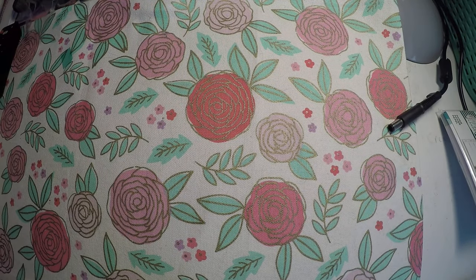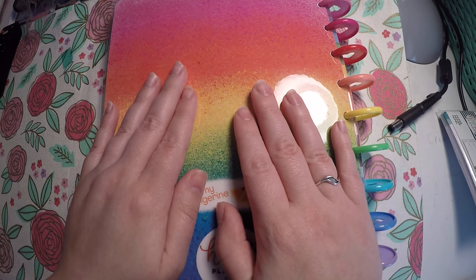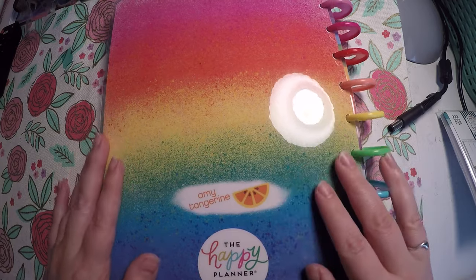That is everything that I got from the Happy Planner or the Mambi site. Thank you so much for watching and I hope you have a great day. Bye.